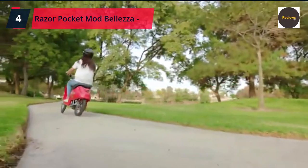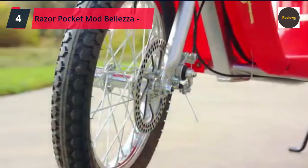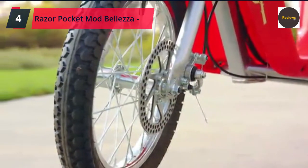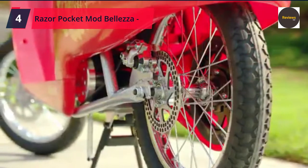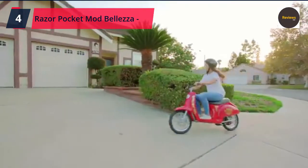The buyer and rider of the Razor Pocket Mod Beleza are responsible for knowing and obeying all local, state, and federal regulations regarding the riding and use of all Razor electric vehicles and scooters. Check the link in the description box and order now from Amazon.com.